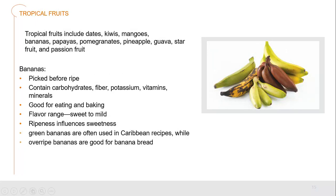Tropical fruits include dates, kiwis, mangoes, bananas, papayas, pomegranate, pineapple, guava, star fruit, and passion fruit. Bananas are picked before they're ripe and start to ripen up very quickly. They contain a fairly large amount of carbohydrate, but also fiber, potassium, vitamins, and minerals. They're great for eating by themselves or baking. The range of flavors goes from sweet to mild, and ripeness influences sweetness — as they become more ripe and darken, the sugar level rises. Green bananas are often used in Caribbean recipes, whilst overripe bananas are good for banana bread.